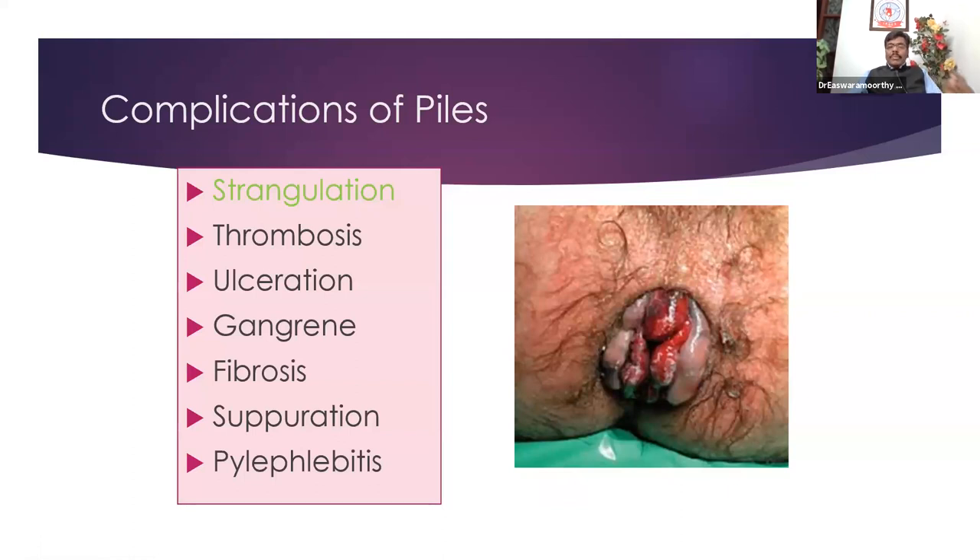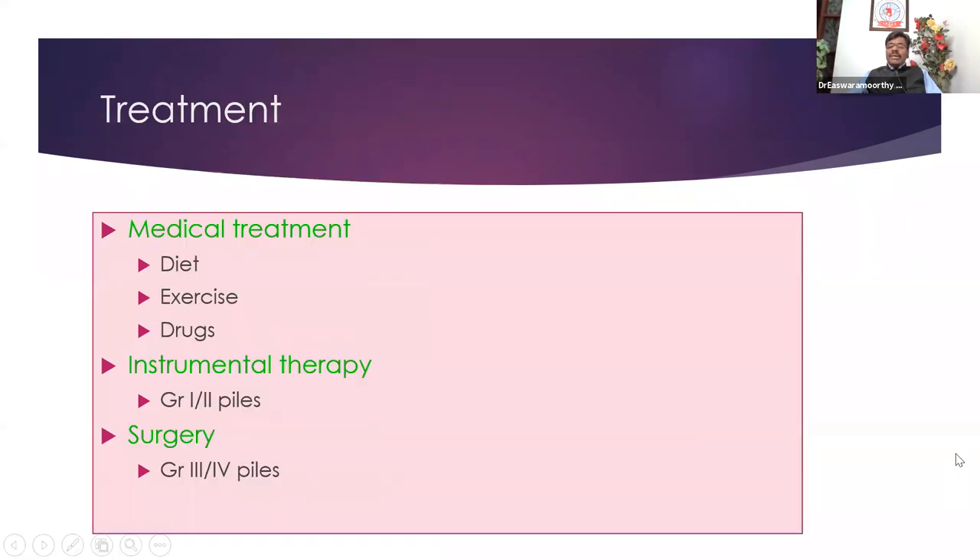Can piles kill a patient? Yes — if strangulated, ulcerated, infected piles cause bacteremia, gram-negative septicemia, or portal pyemia, one could die. Piles with infection can also cause pyoderma — that is necrotizing fasciitis around the region. So don't take piles lightly. When the patient comes, you treat them aggressively either medically or surgically.